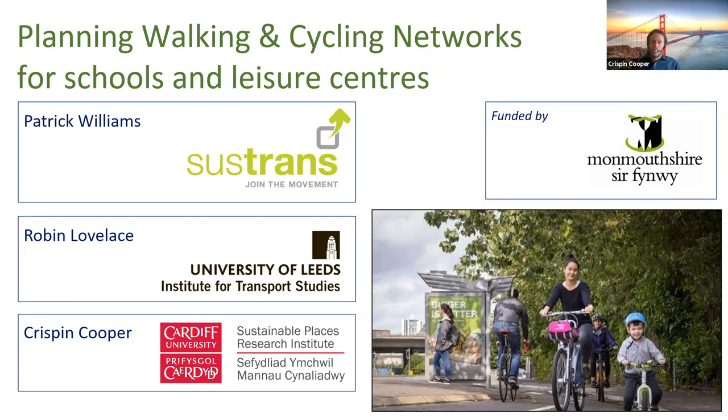This is actually a collaboration funded by Monmouthshire Council, who engaged Sustrans to do their cycle and walking network planning for schools. Sustrans came to me to do some of the modelling work, and I also wanted to bring in Leeds, where Robin Lovelace has been doing great work on modelling cycling. I saw this as an opportunity to bring a few of us together, combine knowledge and techniques, and make something greater than the sum of its parts. It's a small pilot project but it's been exciting.